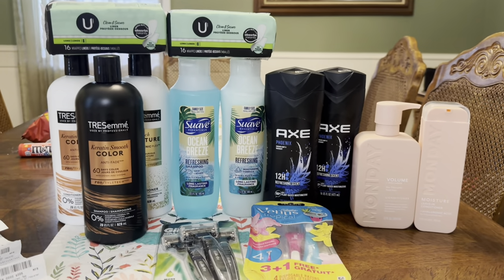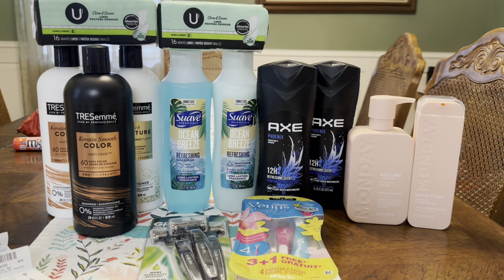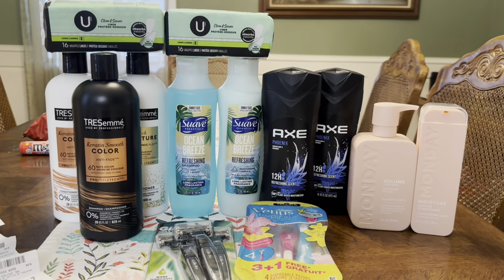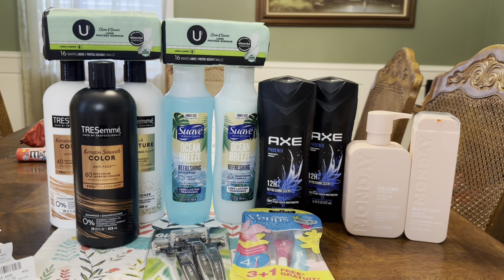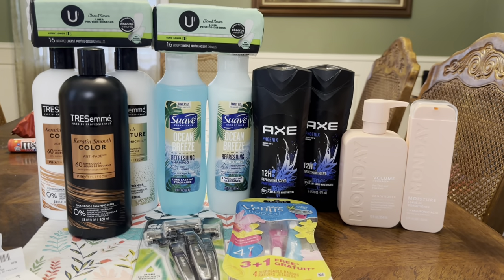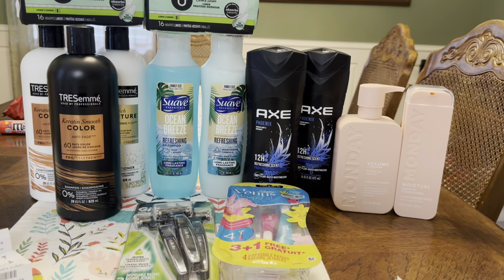Anyway, this is what I picked up. I hope that you guys found this video helpful. Don't forget to grab your free printable list and also check out my Walgreens haul if you haven't yet — we've got some really good deals over there as well, a really easy pickup order and some other things you can do. Definitely check it out and I will see you in the next one. Bye guys!